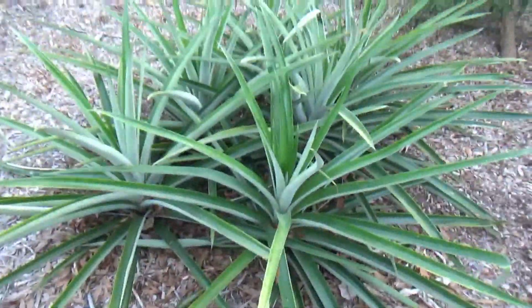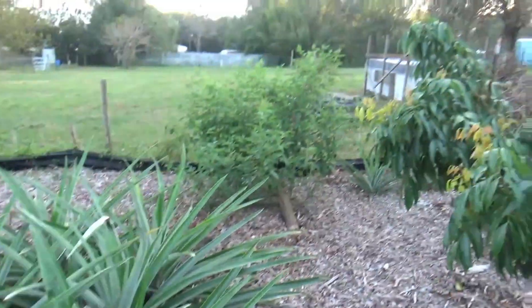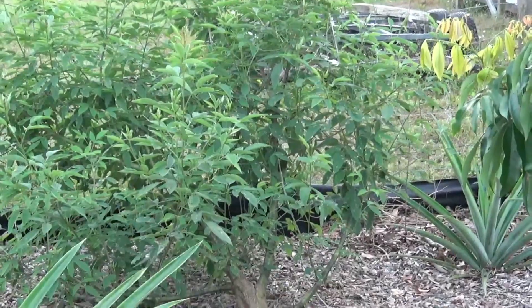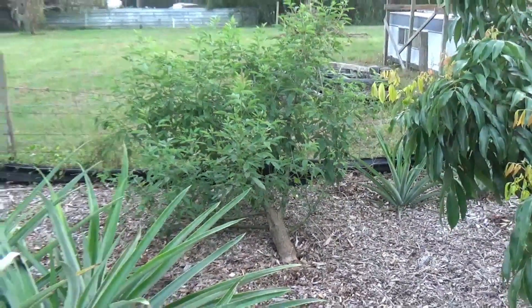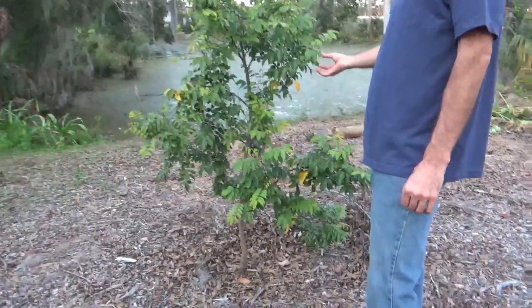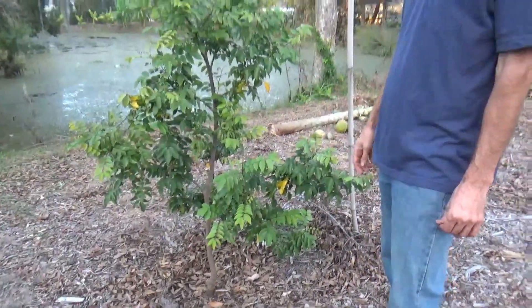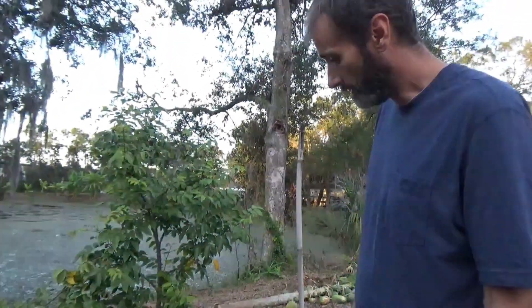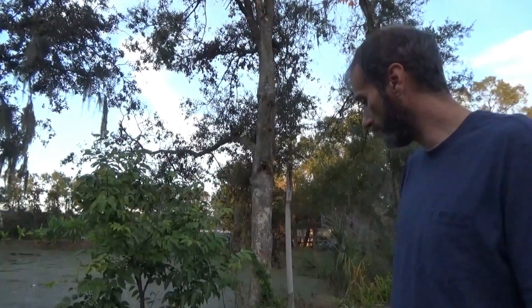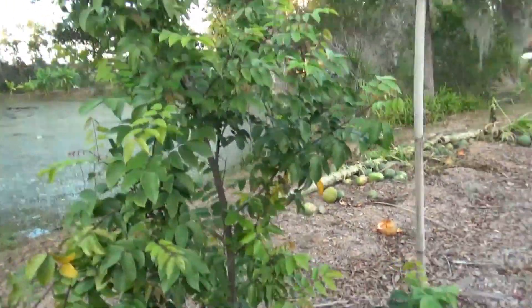More pigeon peas — that one's not flowering and it sure did get knocked over. And this cherry starfruit, which I thought was going to probably die on me — I pruned it way back and gave it some micronutrients, and I think it's starting to get better.